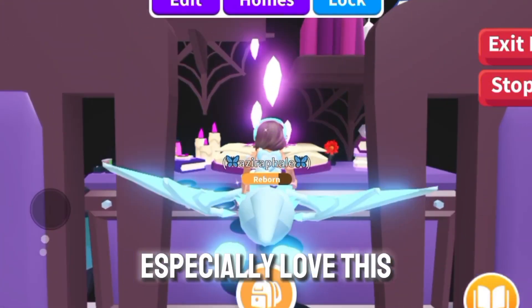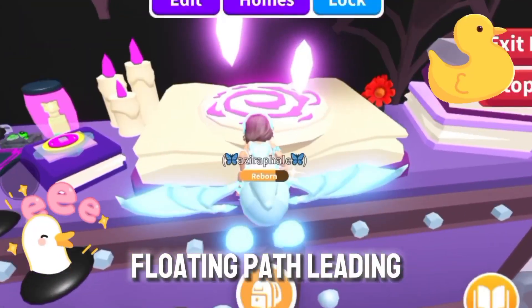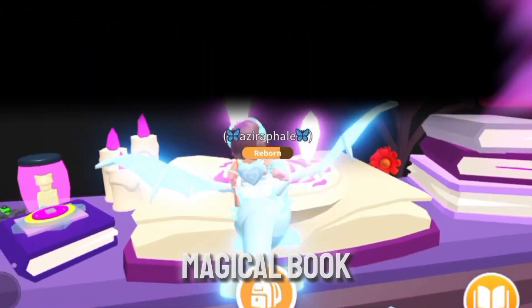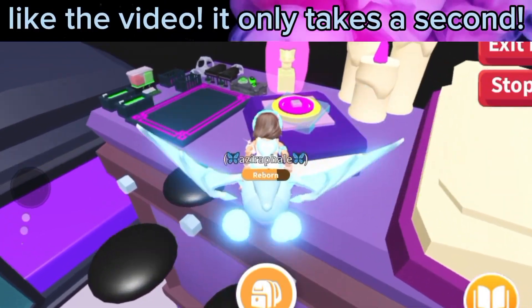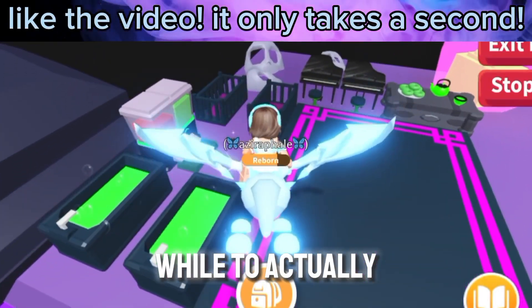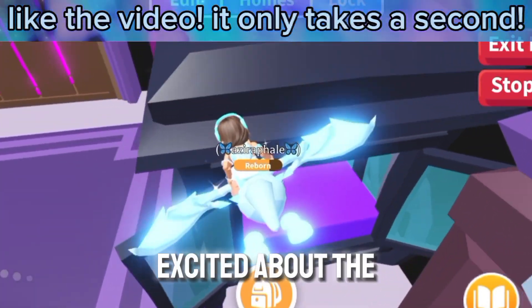I especially love this section because it's just so cool to me — the little floating paths leading to the grinding area, and the whole magical book. I thought it was really cool because it took me quite a while to actually make it, and I was just really, really excited about the finished product.